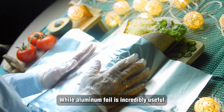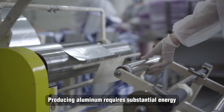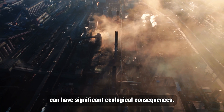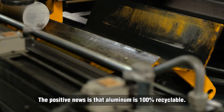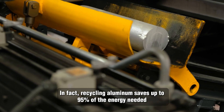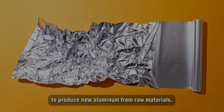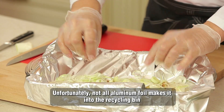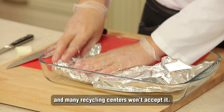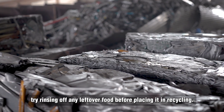While aluminum foil is incredibly useful, it does have an environmental footprint. Producing aluminum requires substantial energy, and mining bauxite, the primary ore used to create aluminum, can have significant ecological consequences. The positive news is that aluminum is 100% recyclable. In fact, recycling aluminum saves up to 95% of the energy needed to produce new aluminum from raw materials. Unfortunately, not all aluminum foil makes it into the recycling bin because it's often contaminated with food residue, and many recycling centers won't accept it.